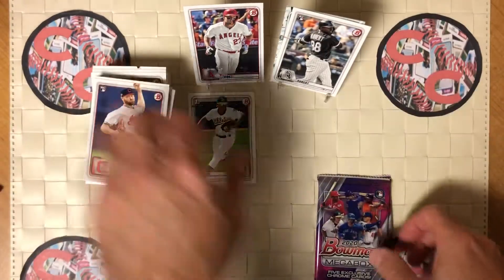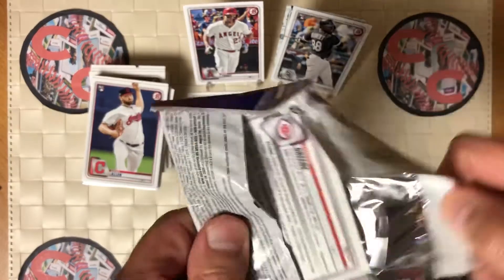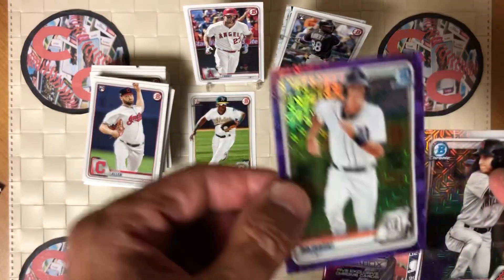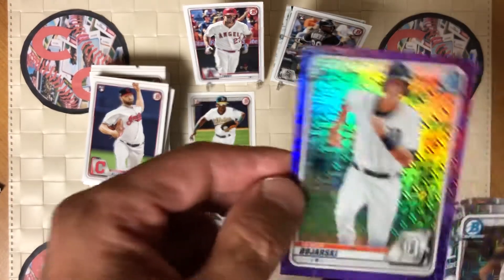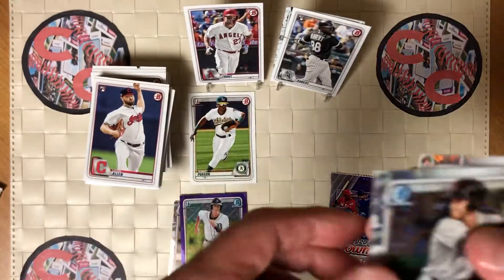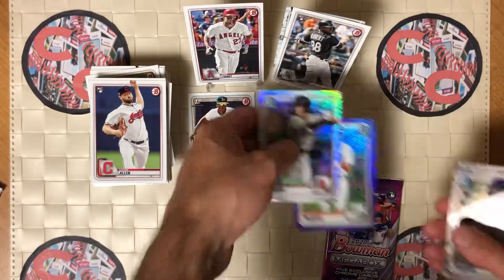And now for the chrome pack. Ronnie Mauricio — beast. CJ Abrams — here is a parallel. Looks like a purple. It is numbered out of 250. First Bowman. Bojarski. Alec Thomas. And Hunter Greene. So we got a parallel out of this — very nice. Let's leave that out.